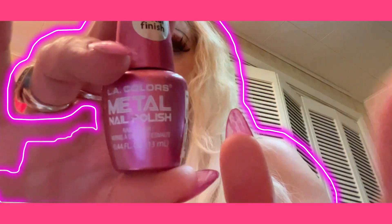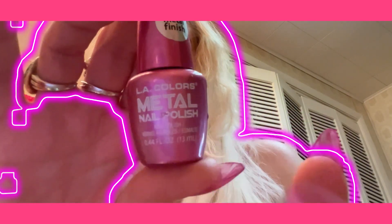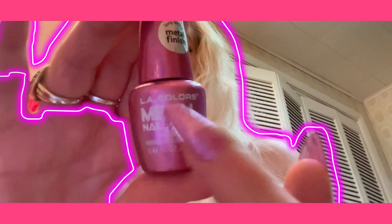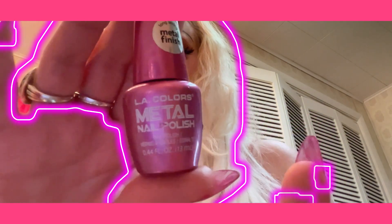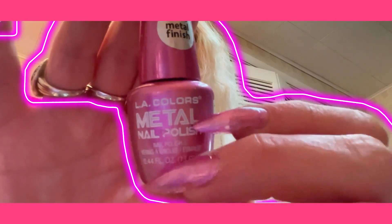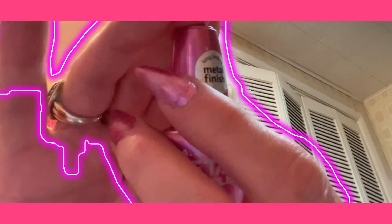They have it in gold and silver, and I believe possibly a chromish bluish color. I definitely recommend this — it's very fast drying nail polish.